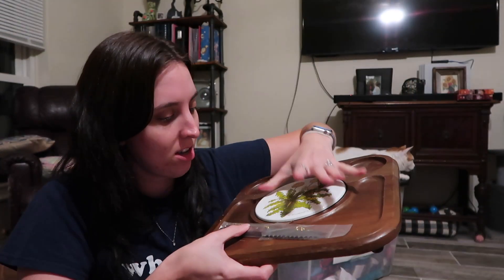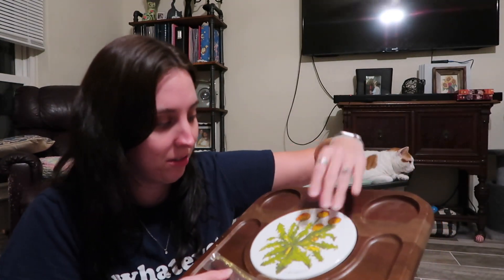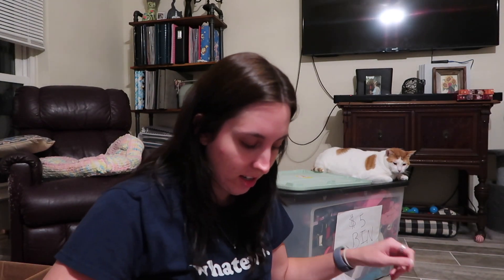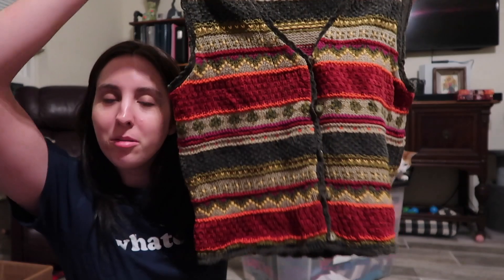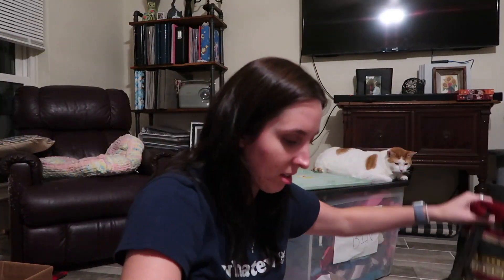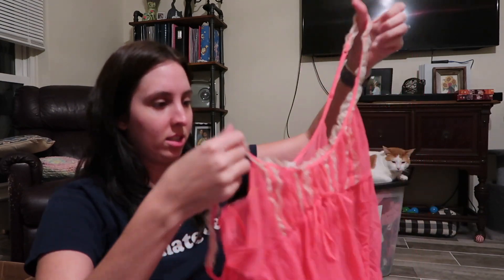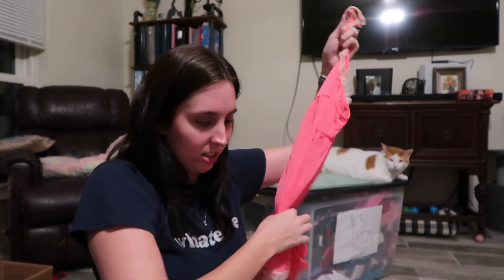Hi guys, I'm back with one more package — this is my other package from Wawa Vintage, my friend Meg. My first item is this cheese bullet that comes with its knife. It's so hot in Texas that the glue came undone on it, so I need to re-glue it. And then I have quite a bit of clothes — another sweater vest perfect for fall, and another sweater vest perfect for fall as well. I also have this slip dress from Victoria's Secret — cute!